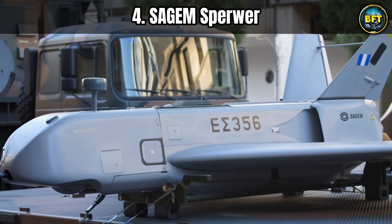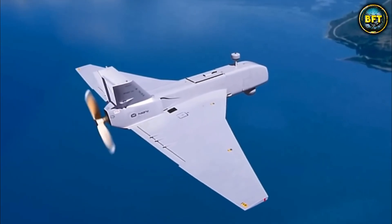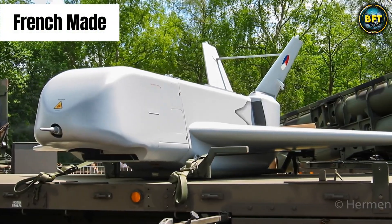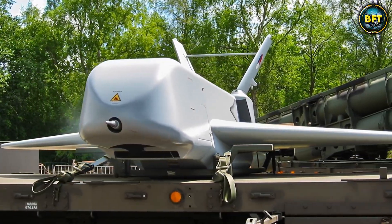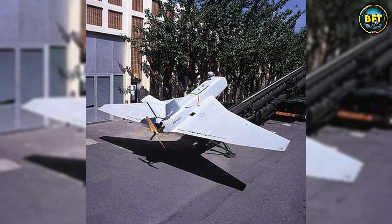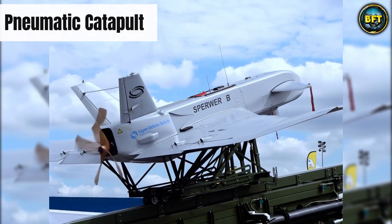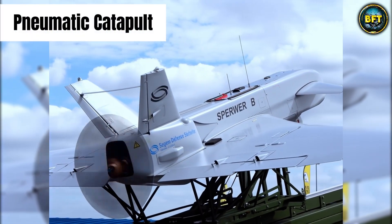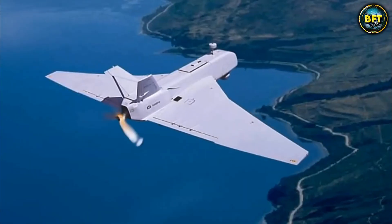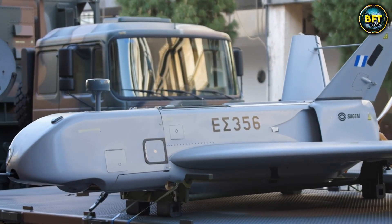Now let us pay respect to the veteran of the group: the Sagem Sperwer. This machine has been in service with the Hellenic Army Signal Corps for quite some time and has earned its stripes. It is a French-made tactical drone — not sleek and silent like the Orbiter. The Sperwer is loud and proud, sounding a bit like a flying lawnmower, but it gets the job done. It is launched from a massive pneumatic catapult mounted on a truck — zero to flight speed in a split second. It has a delta wing design and a pusher propeller at the back.